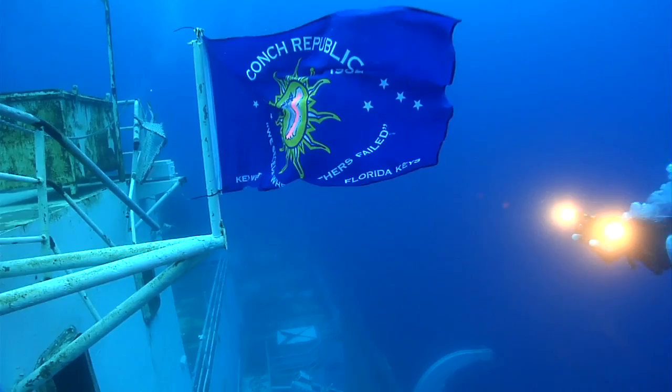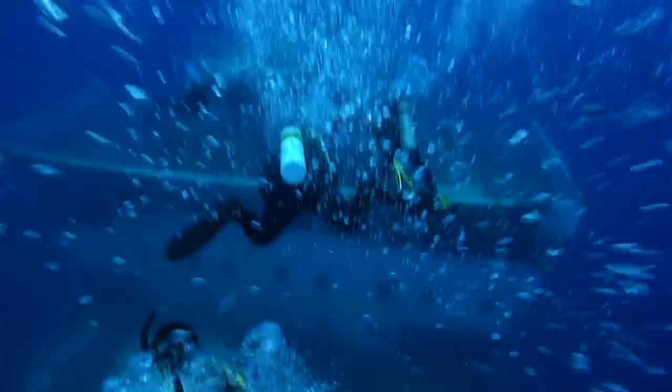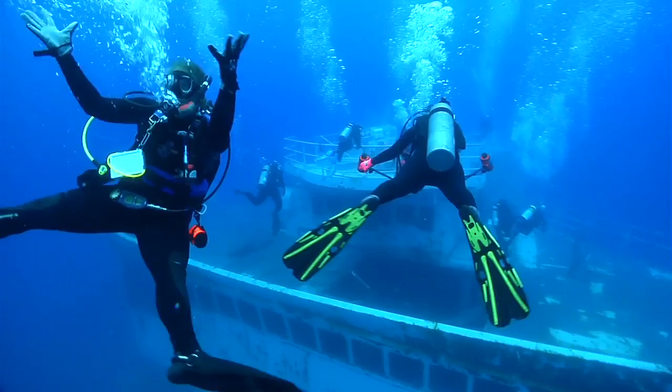The project was designed to create habitat and increase marine life, to reduce the amount of pressure on the natural coral reefs, and to find a beneficial way to increase the economy of the Florida Keys.